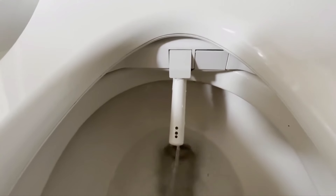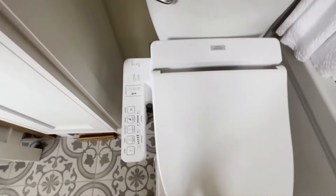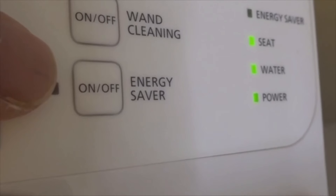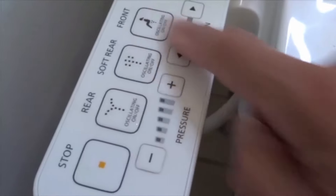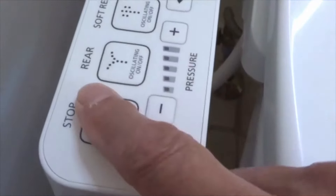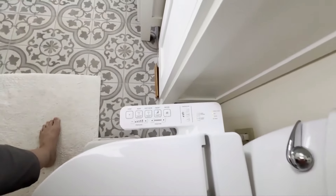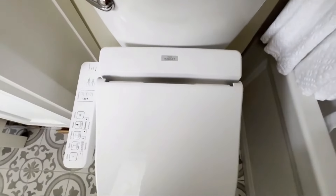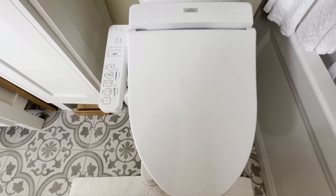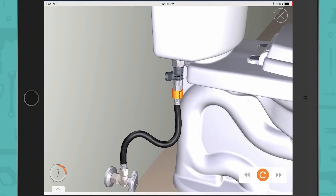Embrace your uniqueness with customizable options. The side panel puts you in control — want a different water temperature or need to adjust the pressure? You can personalize your cleansing settings to suit your preferences, making your bathroom experience feel like custom-tailored luxury. Whether you prefer a gentle mist or a more powerful spray, this toilet seat meets your unique needs. With 50 million Washlet users, Toto electronic bidet toilet seats are trusted for their high-quality design and long-lasting benefits. Installation is a breeze with easy DIY instructions and top-notch customer service support.